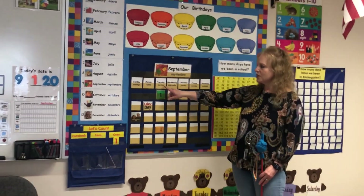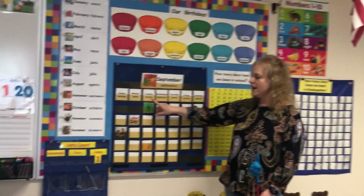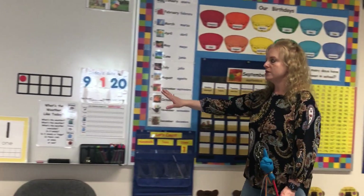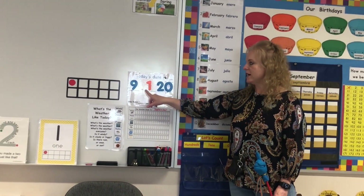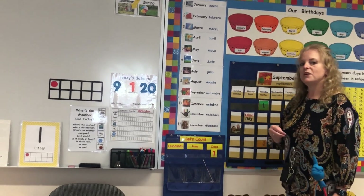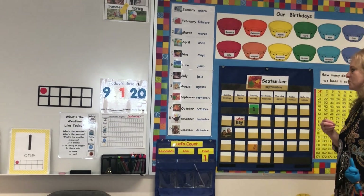Yesterday with Mrs. Garten we talked about how it was Tuesday and it was September 1st. We said that on our date board it was 9-1-2020, but now we're one day beyond that so we're going to do some changes.